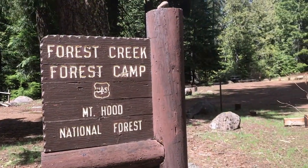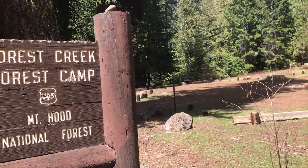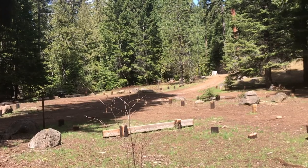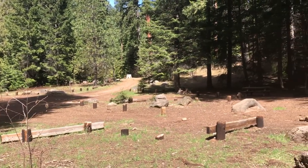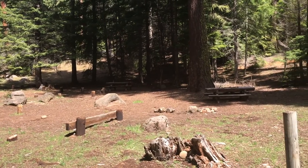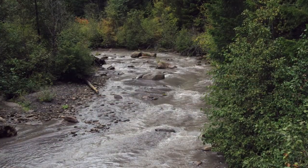About a mile farther from Lost Creek, you come to a beautiful small campground that has several creekside campsites. For many immigrants, this would have been the end of their first day of travel on the Barlow. Tomorrow, they would be facing an even steeper descent to White River.